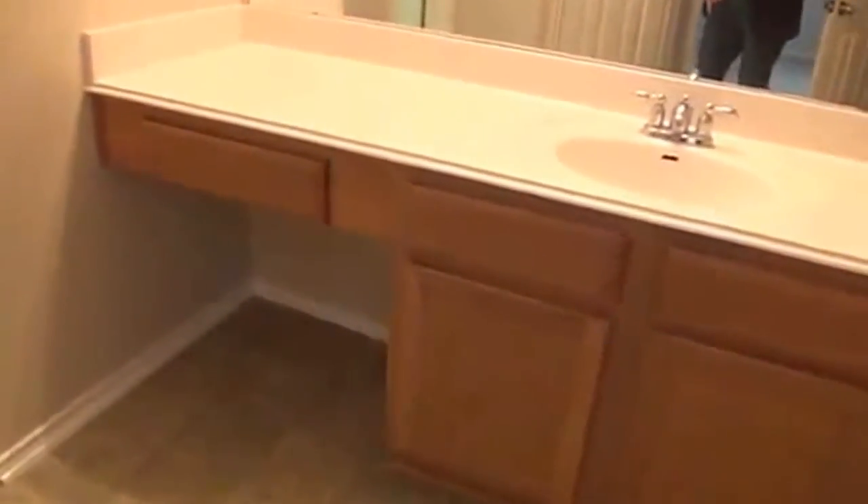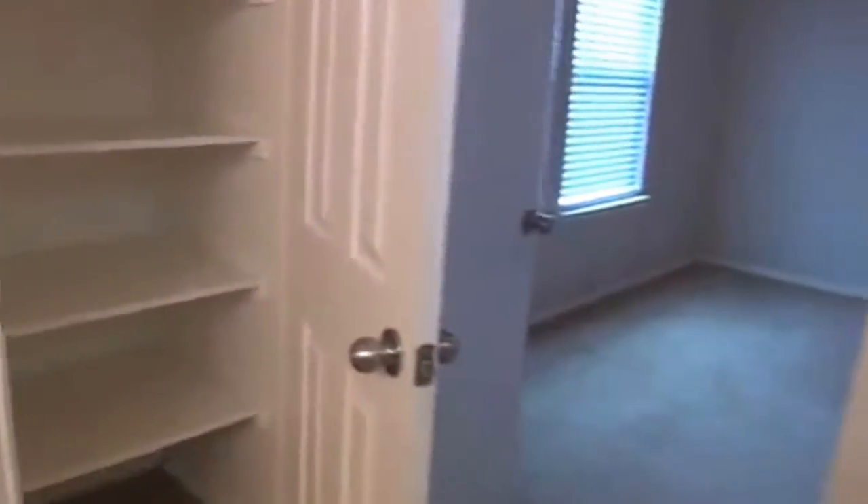This here on the left is going to be the master. It's got high ceilings up here in this bedroom. Nice big master bath with a big countertop single vanity and a walk-in closet. Got the tub-shower combo in this one, a linen closet here, and the toilet in that little room there.